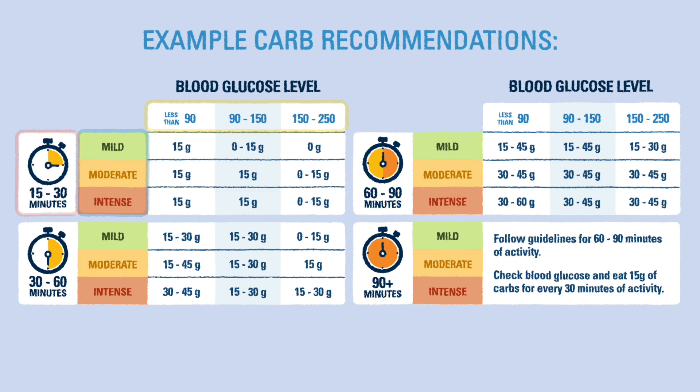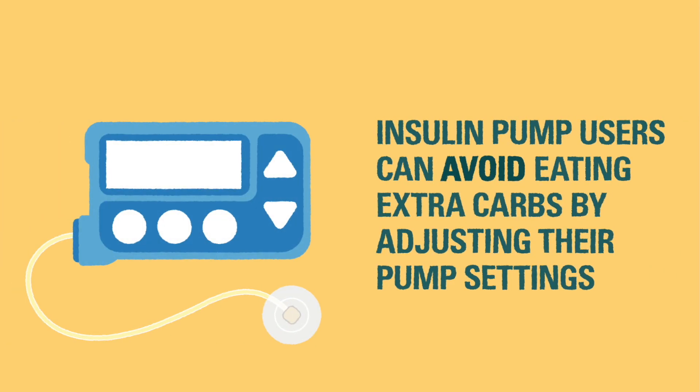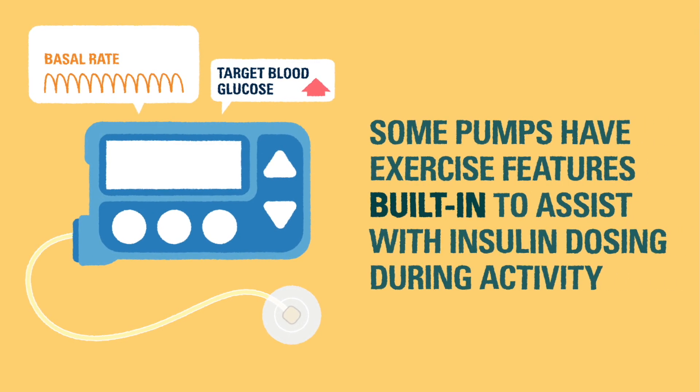We recommend using a healthy source of carbs like an apple, whole wheat toast, cheese and crackers, or a granola bar. Insulin pump users may be able to avoid eating an extra snack before starting an activity by lowering their basal rate or by increasing their blood glucose target in the pump settings during the activity. Some pumps even have exercise features built in to assist with insulin dosing. Your diabetes care team will be able to help with these settings.